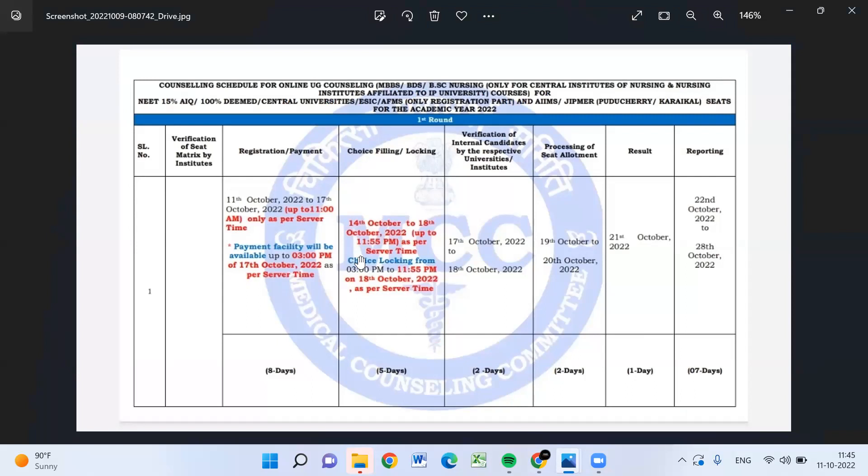The choice filling starts from the 14th and goes up to the 18th. So the choice filling window is from 14th to 18th. Here are the details.